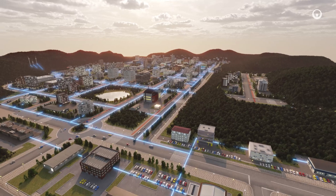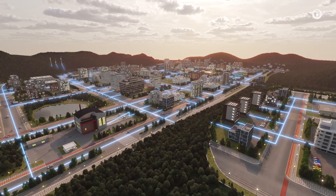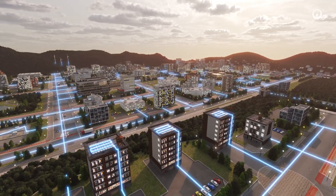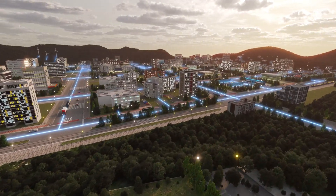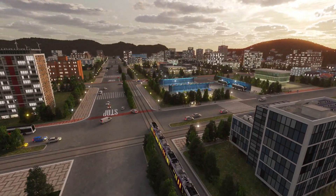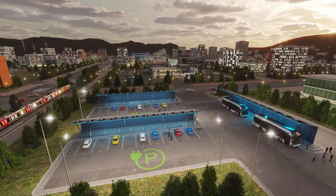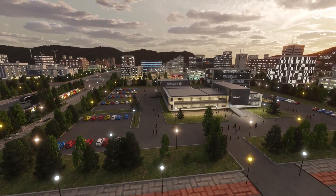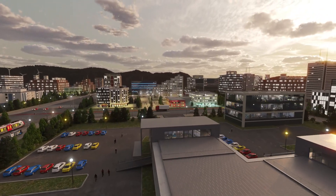Electricity generation is increasingly decentralized. Renewable energies are part of the energy mix, but since they depend on the weather, wind and solar are only intermittent sources of power. At the same time, achieving carbon neutrality means decarbonized electricity must replace fossil fuels. This applies to buildings as well as transportation, where the rapid rise of electric vehicles requires a massive rollout of charging stations to connect to the electricity grid. But as electricity helps energy transition, grid stability becomes a new challenge.